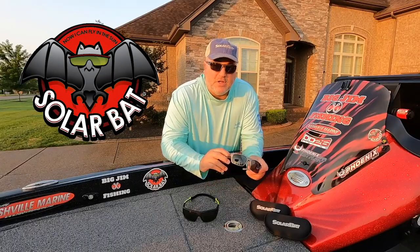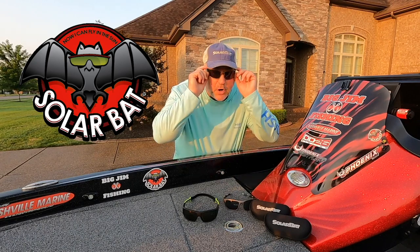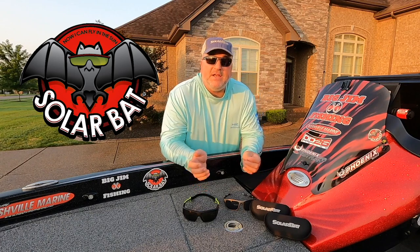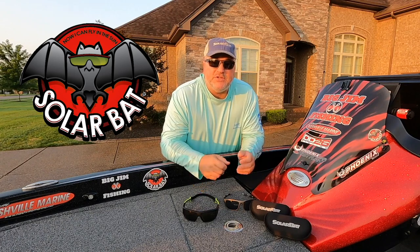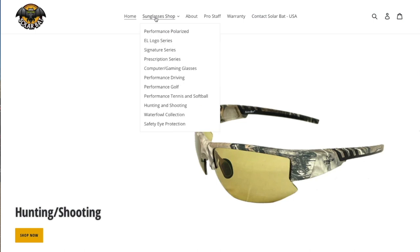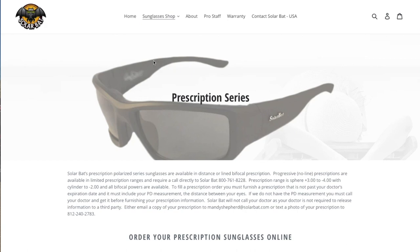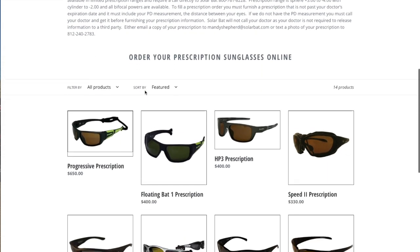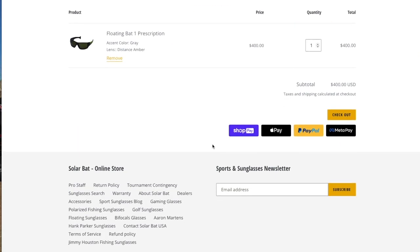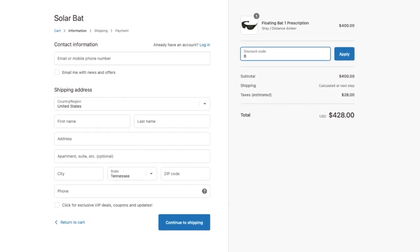The other two pairs that I really like are the HP3s and these RB2s right here. I wear prescription no-line progressive bifocals. It is real easy to get SolarBat sunglasses — go to the website, select Prescription Series, see all the models available, select the one you want, and add it to your cart. Don't forget to put Big Jim RX30 in your promotion code and that will get you 30% off.